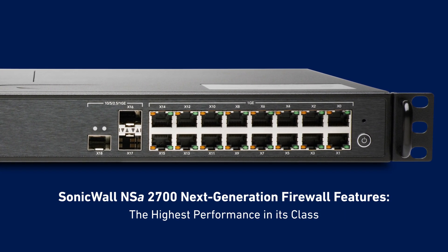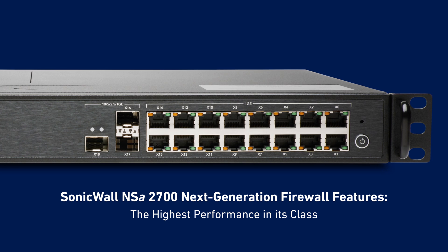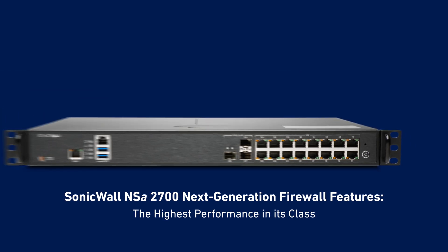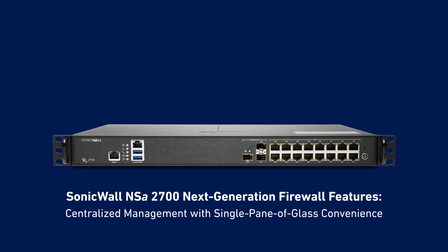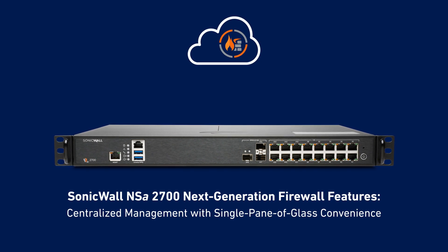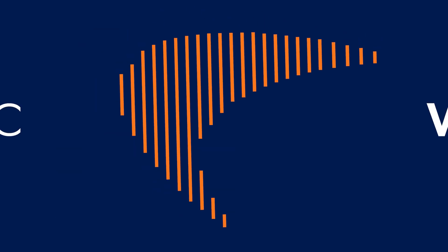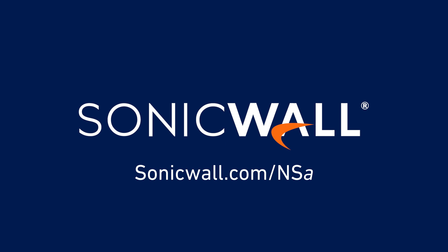So medium-sized businesses can get the performance, networking, and security capabilities they need without breaking the bank. And you can manage the NSA 2700 from a central location, so security administrators get single pane of glass convenience and a truly intuitive user interface. To learn more, visit sonicwall.com/NSA.